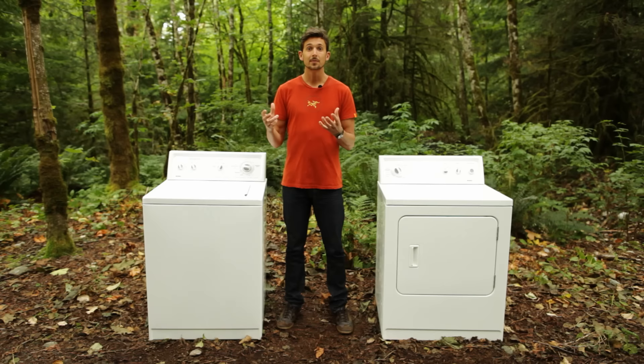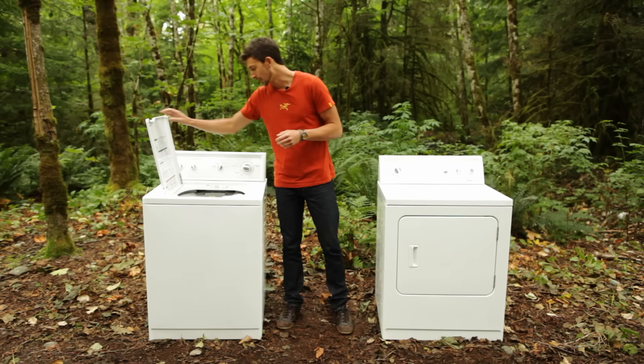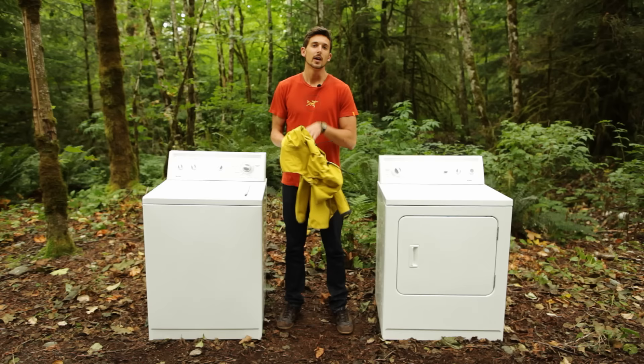There are some really obvious indicators you can look out for that will tell you when you have to wash your jacket. The first is if it's wetting out. Do you remember when you first got your jacket and the water would literally bead off of it? After a while you might start noticing it would soak in every once in a while — that's the face fabric absorbing the water, and it means you have to wash and reproof the piece.